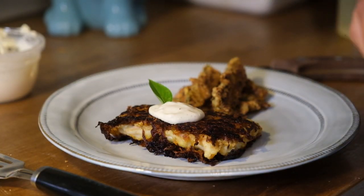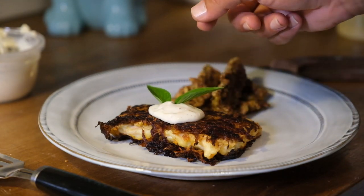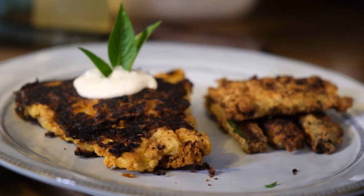Time to plate our fish and zucchini. A nice dollop of garlic citrus aioli, some Thai basil to be all cute, and there you have it — sweet potato crusted redfish with zucchini fries and garlic citrus aioli.